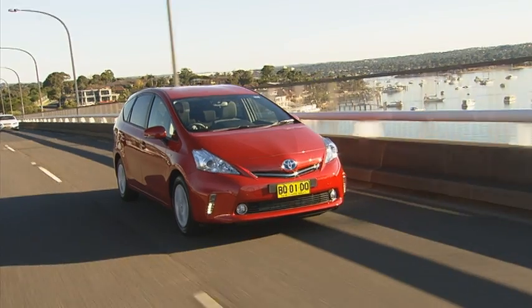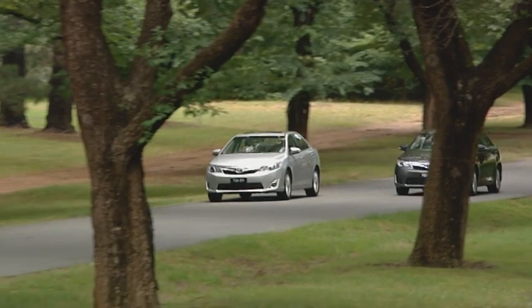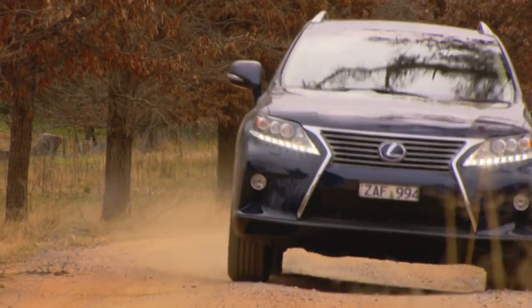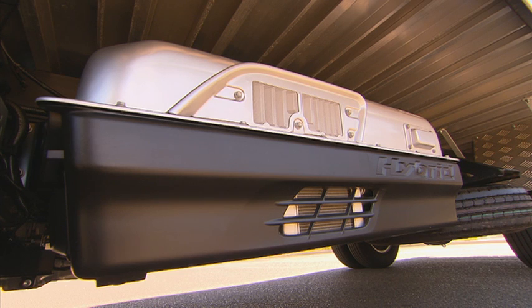which is the same battery technology used worldwide in more than 3 million Toyota Group hybrid vehicles. Proven to provide long service life, it is covered by a five-year factory warranty.